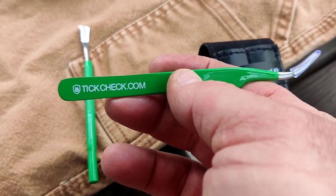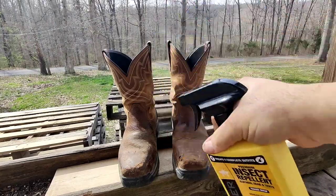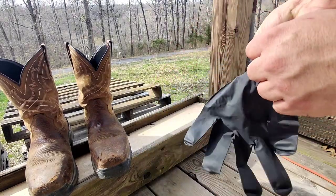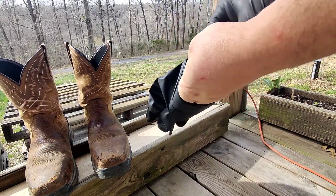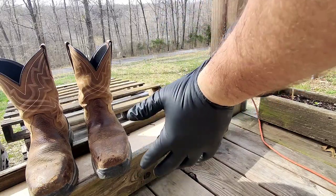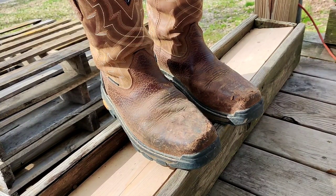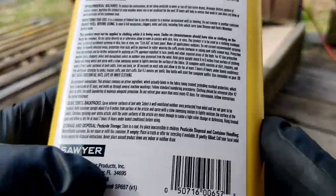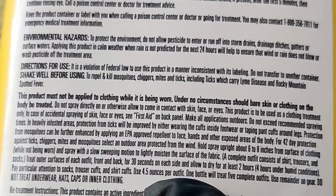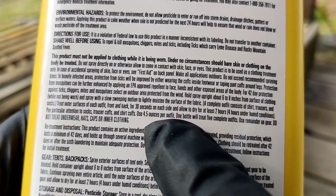The instructions say there's enough product to treat five garments — that's your shoes, socks, pants, and shirt. They also recommend not applying it to hats, because if you're working outside in the heat you might sweat and get product in your eyes. So I didn't apply it to my hat. With my gloves on and the product shaken well, I'm going to saturate my boots thoroughly since I wear them 24/7. I probably put two garments' worth of product on my boots alone. The directions say it repels and kills mosquitoes, chiggers, mites, and ticks, including those that carry Lyme disease and Rocky Mountain Spotted Fever.